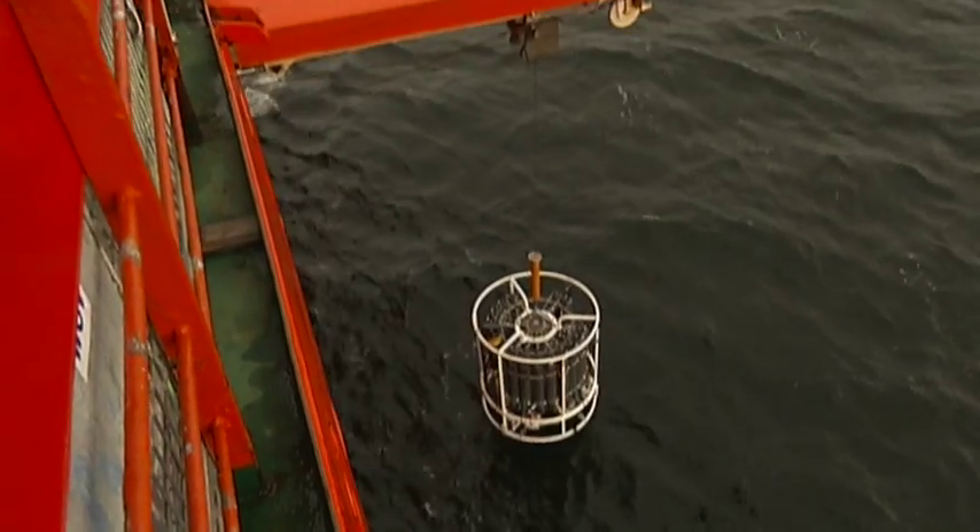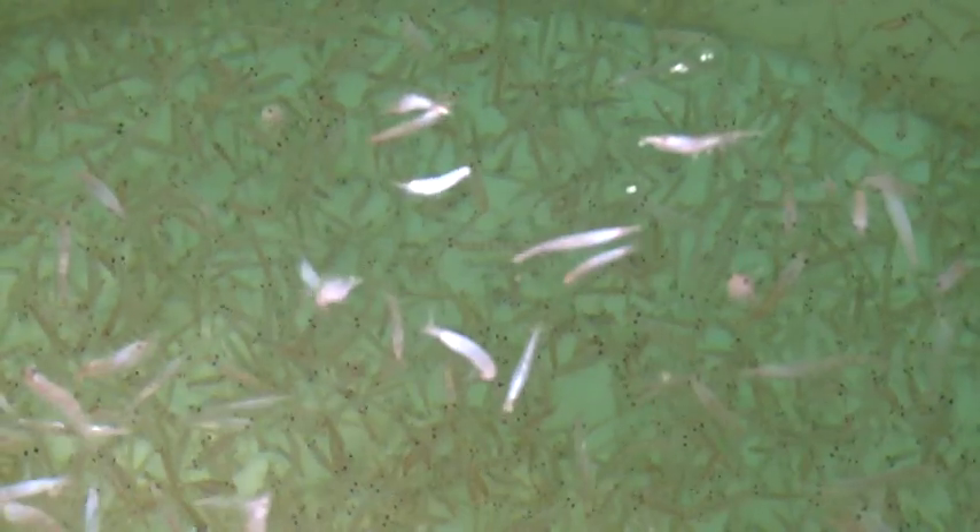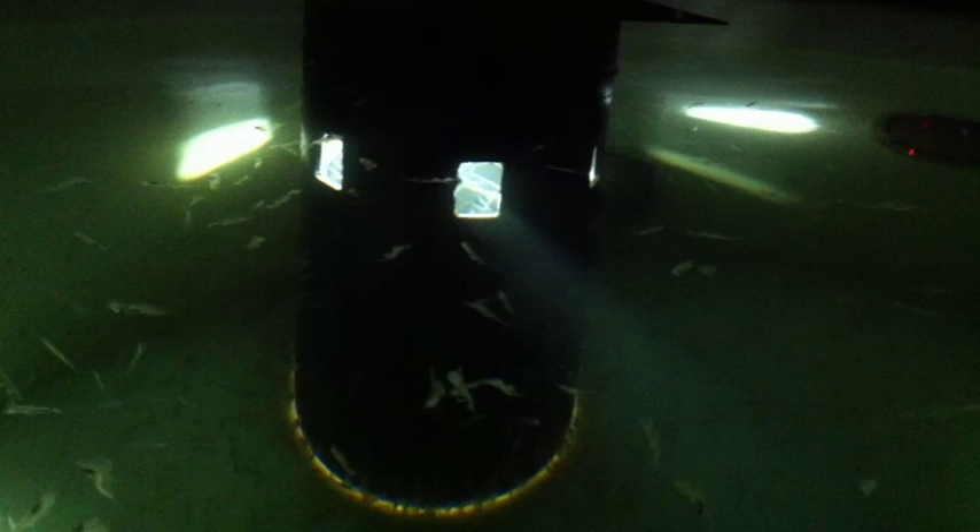And then we find out how krill like travelling 2,000 metres vertically in the water, and whether they're usable or not — because we don't know the answer to that either.